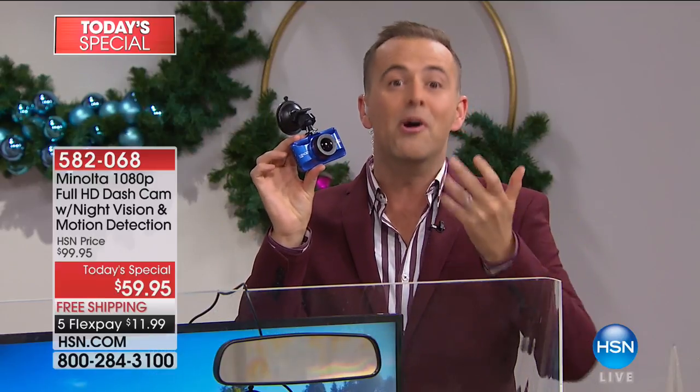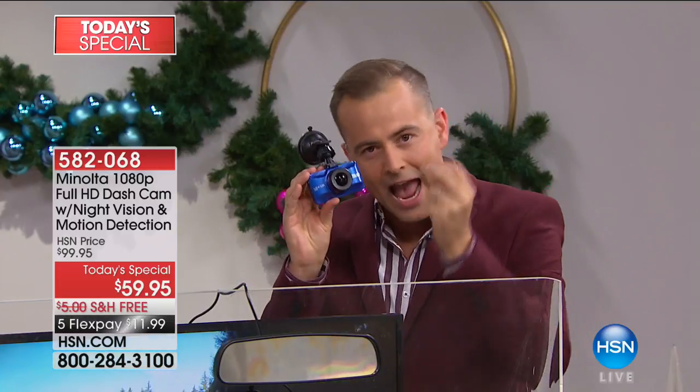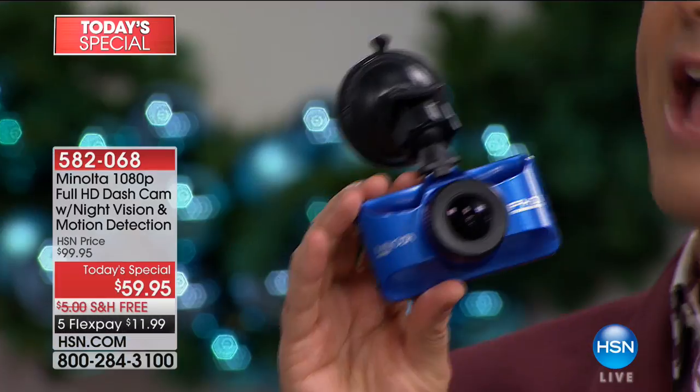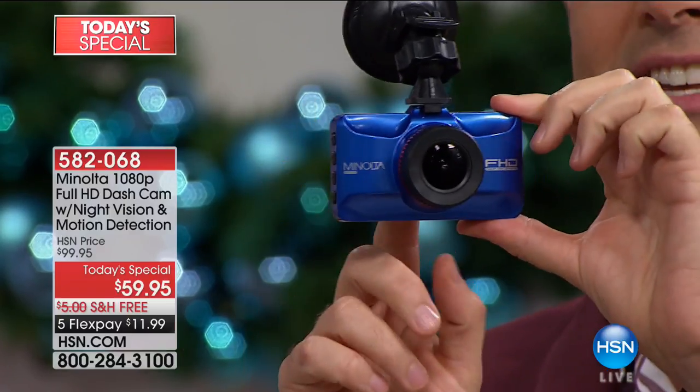Dash cams have been around for a while. The emergency services and police cars have had them for a long time. It's an extra pair of eyes on the road, recording everything as you're driving along. If, God forbid, there's an accident or an incident, this is going to see everything.